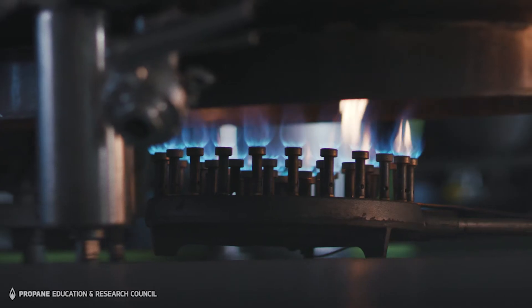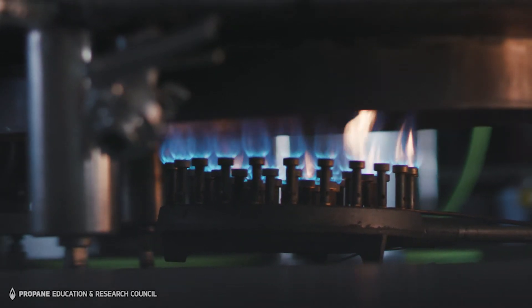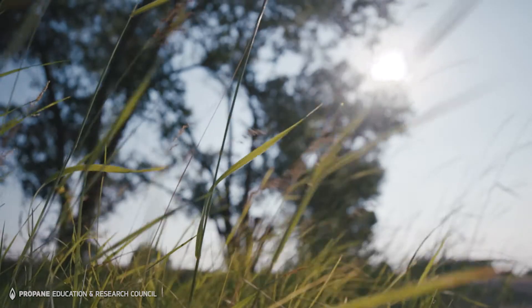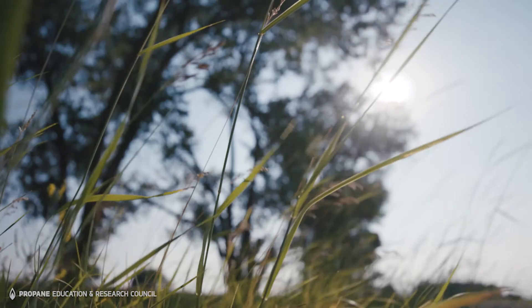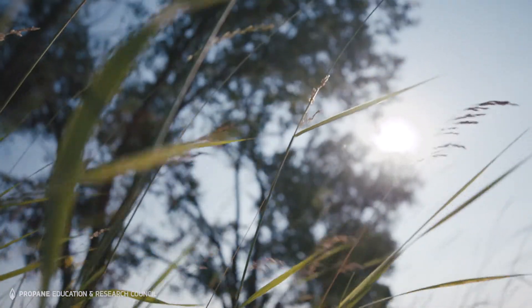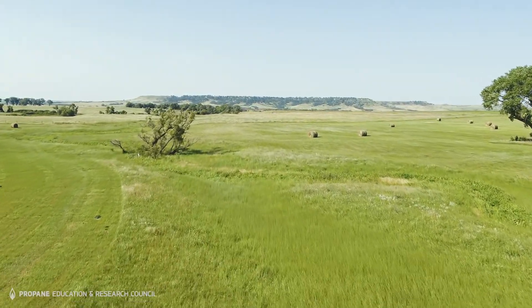We continue to use propane because it's a reliable source for us. We have two really good suppliers in town and we've never had a problem running out or even running low. We really strive for zero waste, so it's important that our fuel matches that. The Sandhills is a fragile system and it's important that we leave that system in good shape for the next generation, so using a fuel that has no chance of contamination is really valuable to us.